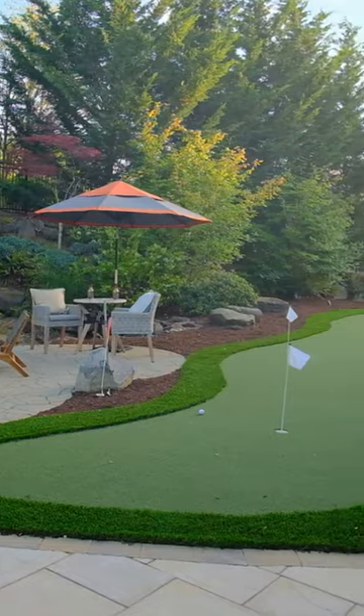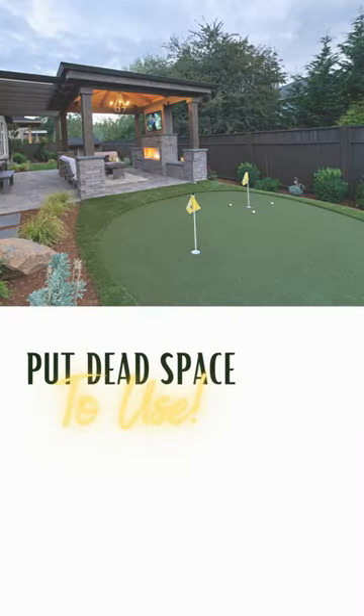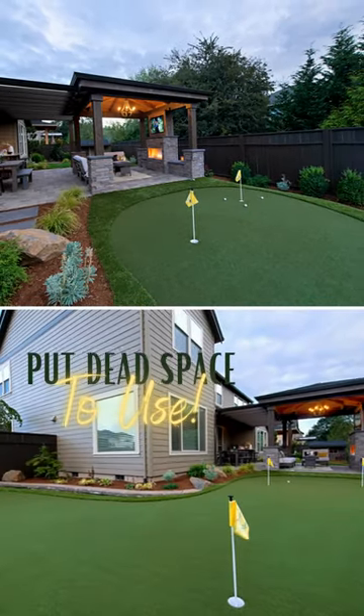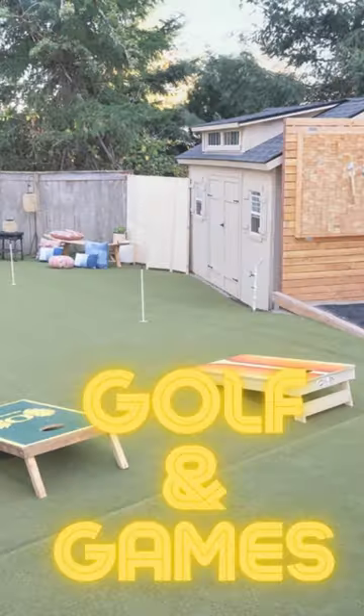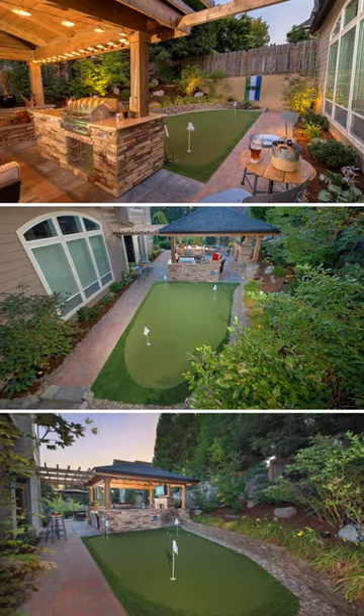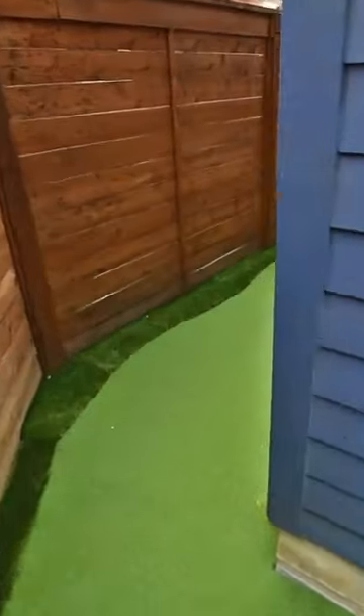Some people are also adding putting greens to the side yard — I love that too. I did one in my own side yard and it is wonderful. Depending on how big your side yard is, it doesn't really matter. Big or small, a putting green is a great little filler and purpose for that side yard.